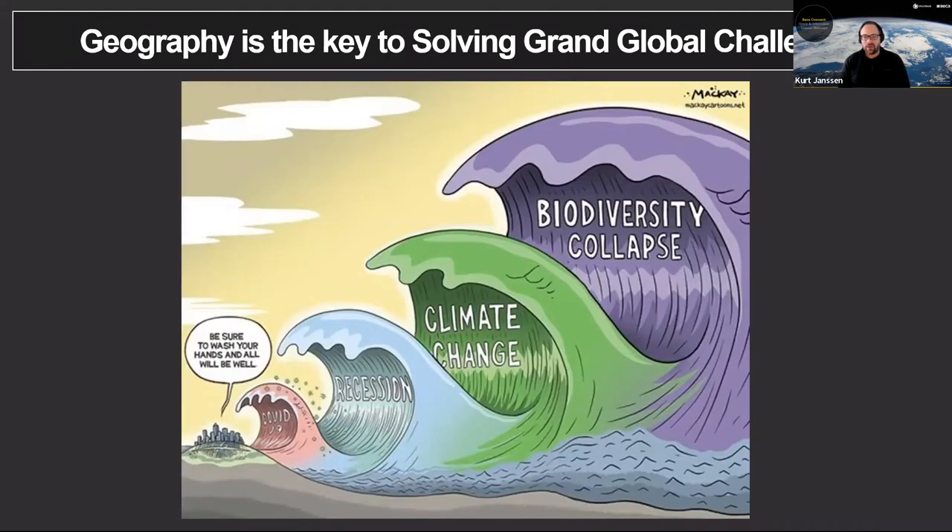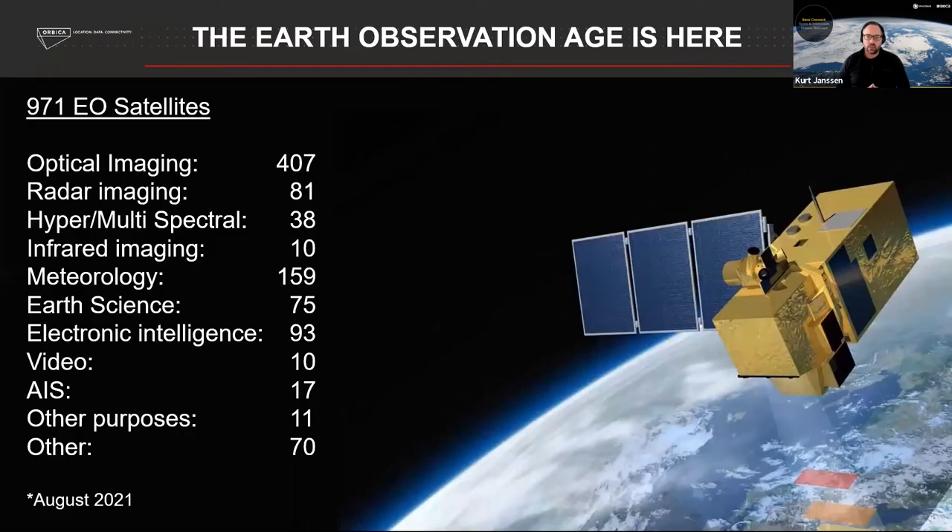I quite like this diagram — it puts in perspective what we've been through in the last couple of years, but also what's coming. We hear a lot about climate change and its potential impacts. Beyond that is biodiversity collapse, which is really going to be the issue. It's bearing in mind where we sit now and the challenges coming. It's all about using data and digital technology to solve those challenges — and that is the focus of today's talk.